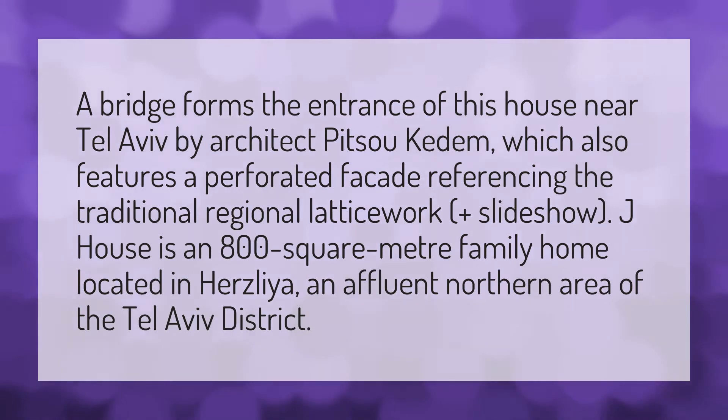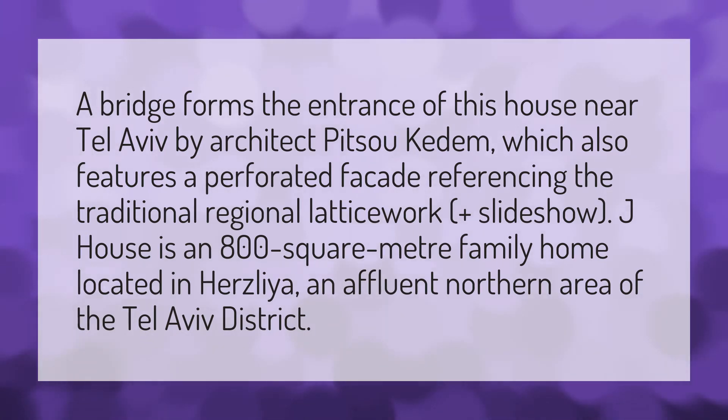A bridge forms the entrance of this house near Tel Aviv by architect Pitsu Kedem, which also features a perforated facade referencing the traditional regional latticework. J House is an 800-square-meter family home located in Herzliya, an affluent northern area of the Tel Aviv district.